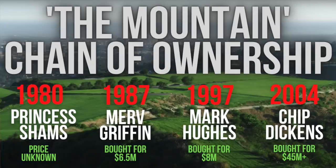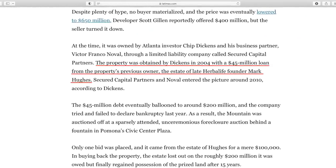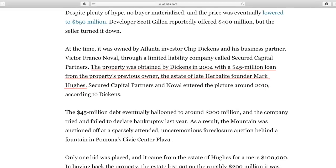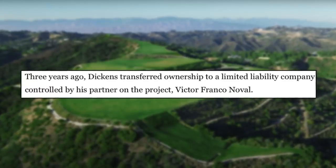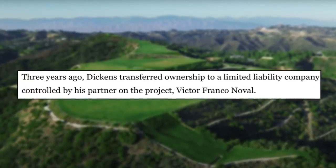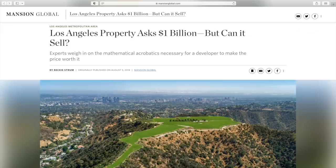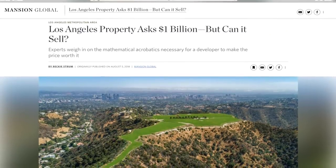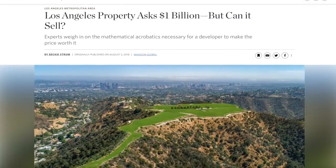In 2004, an investor from Atlanta named Chip Dickens bought the land from the Hughes estate. We don't know the final sale price from 2004, but what we do know is that Chip took out a loan of 45 million dollars at that time to be able to do the deal. After buying the estate, it sat there basically collecting dust for about 15 years. By around 2016, Chip established an LLC with a business partner, Victor Naval, and transferred ownership of the mountain into that LLC. Then in the summer of 2018, marketing buzz began for the mountain with Aaron Kerman listing the property for sale for a whopping one billion dollars.